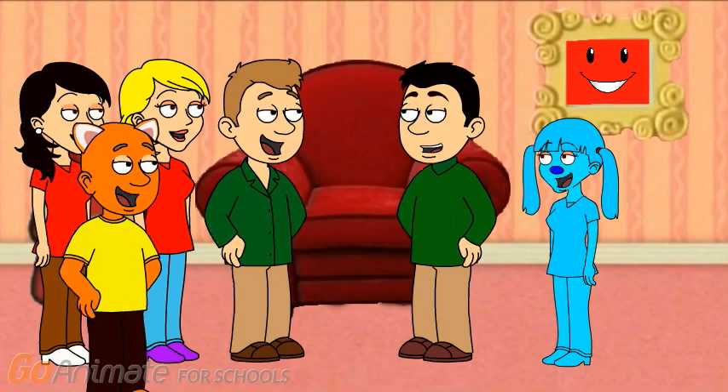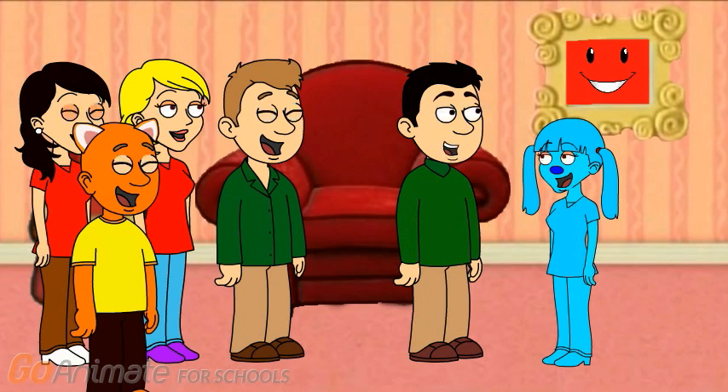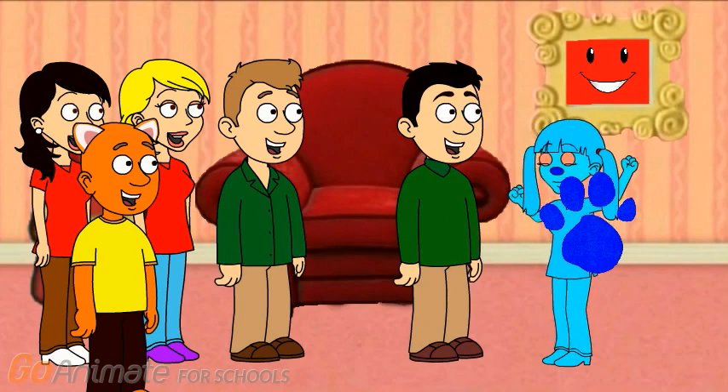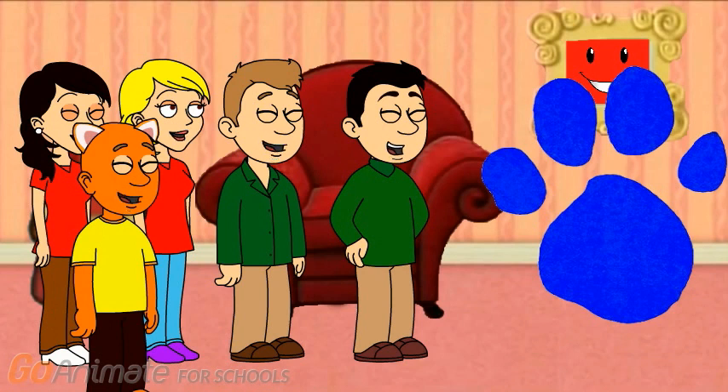It's a nice place to visit. Anyways, what do you all want to do today? I don't know, Joe. But I think Blue might have an idea. What do you think we should do, Blue? Bark bark. Oh, of course. We can play Blue's Clues to figure out what we should do today.